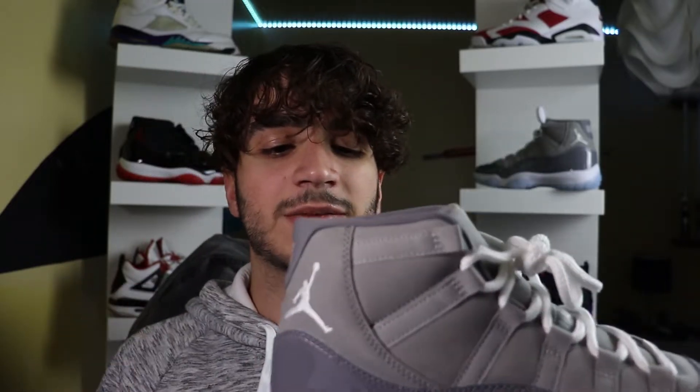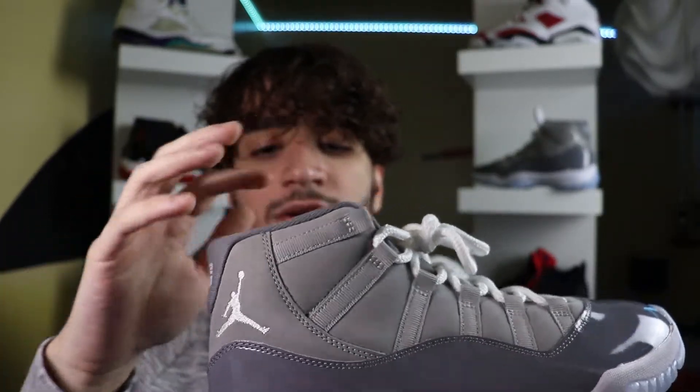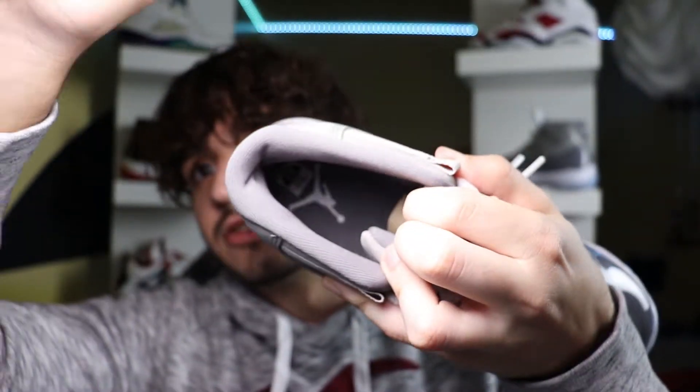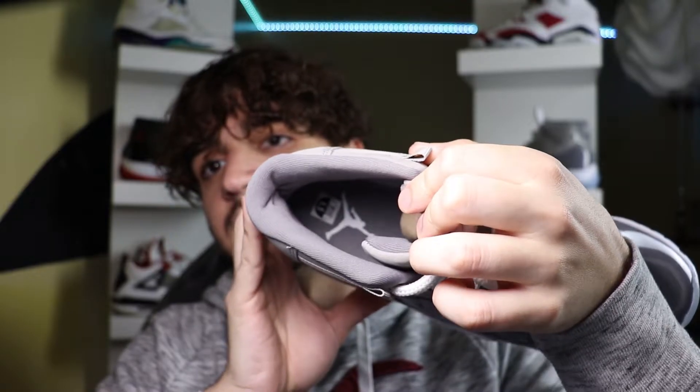To finish up the styling, let's talk about the sock liner. It kind of seeps in at the heel — it's all done in that darker gray. The interior is all that darker gray, with a gray insole featuring a white Jumpman. This is definitely a really nice and well-made sneaker with great styling and great materials.